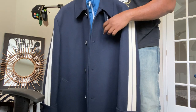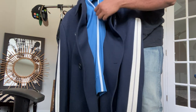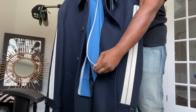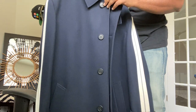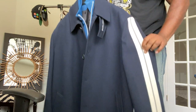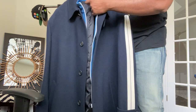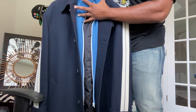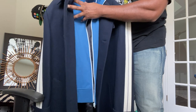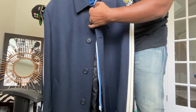First and foremost, let's get into it. This is a mixed media piece — it's a mix between a track jacket and a wool top coat. What they did was give it the zipper and front portion of a track jacket and sewed that into the top coat to give it a layer that you could zipper just before the buttons.